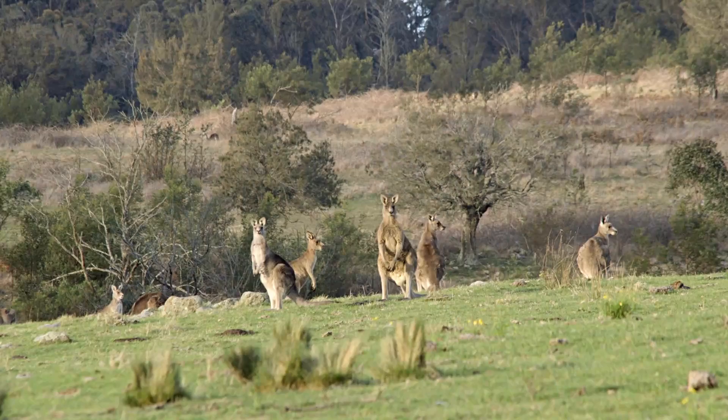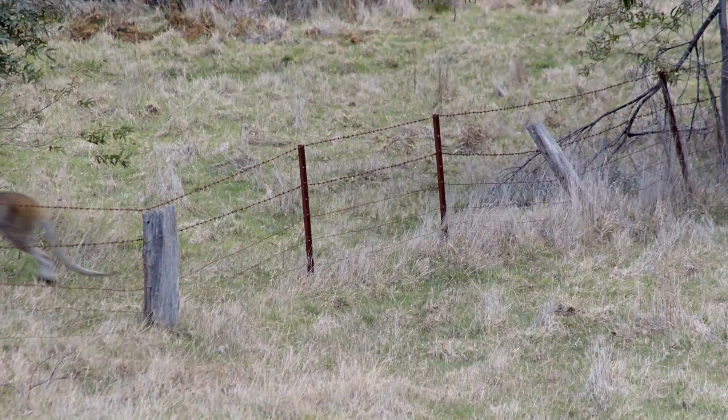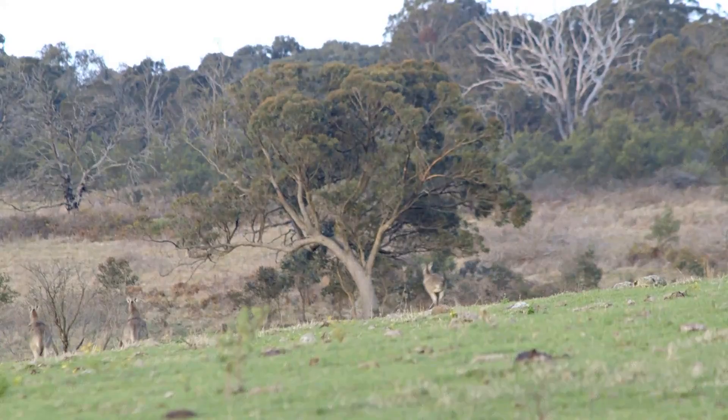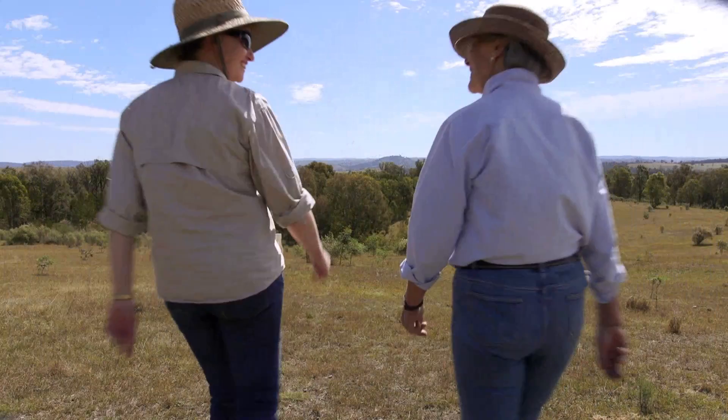It's becoming increasingly important to have private land conserved because of the stresses on our wildlife. They're facing climate change impacts, habitat fragmentation and loss — there are a lot of pressures on our wildlife. Every little bit helps. We need to maintain our biodiversity. We can't keep moving in a direction of more extinctions. We have to do what we can to preserve what we've got.